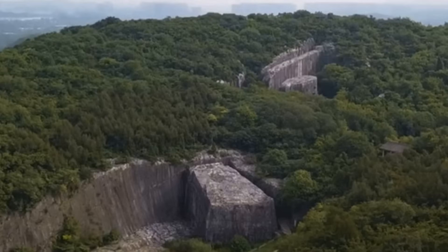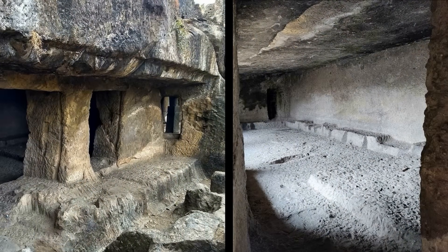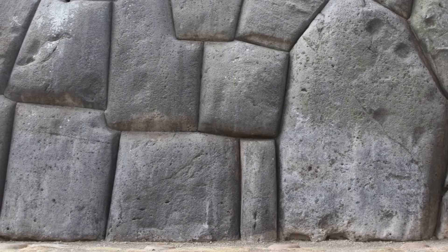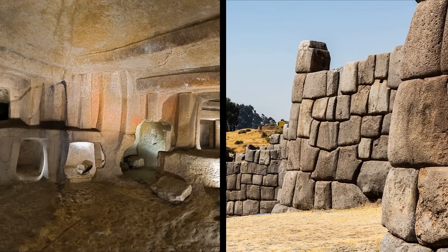In order to understand the real origins of these ancient structures, we must study them from the ground up, both figuratively and literally. It is crucial to fully analyze the material that these structures were made from, and if the material has been misidentified — which is the case for an astonishing number of ancient structures — then that fundamentally changes our interpretation of their origins.